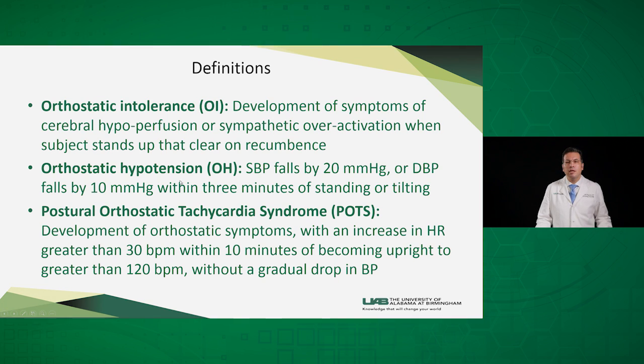Orthostatic hypotension is defined as a systolic blood pressure drop by 20 or diastolic blood pressure drop by 10 within the first three minutes of standing or tilting. The commonly known postural orthostatic tachycardia syndrome, or POTS, is defined as development of orthostatic symptoms with an increase in heart rate of more than 30 beats per minute or up to more than 120 within the first ten minutes of tilting without any drop in blood pressure.